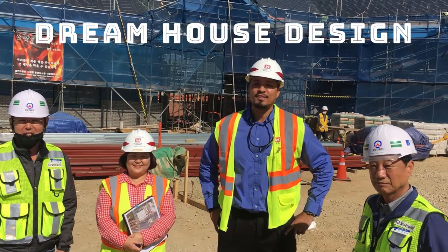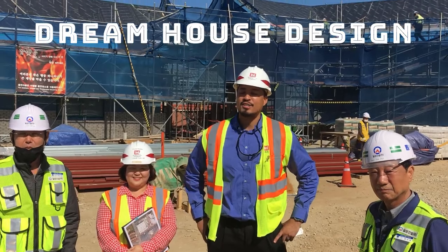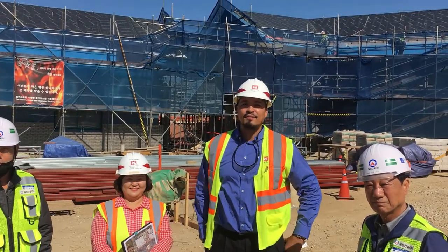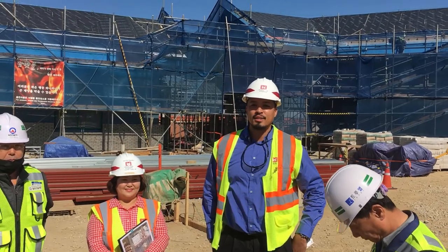Hey kids, we're with the Army Corps of Engineers and we're here on a construction site for a new house. This is actually where the USFK Commander, General Abrams, is going to live.